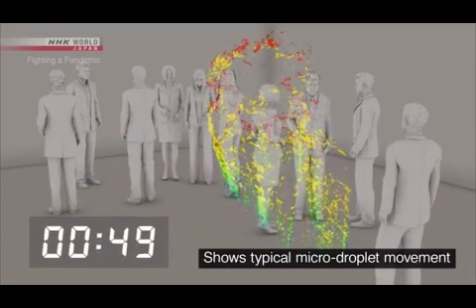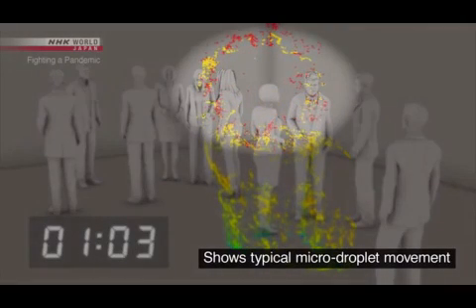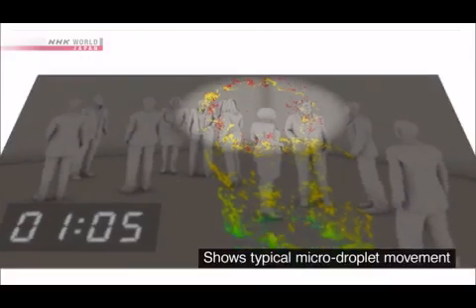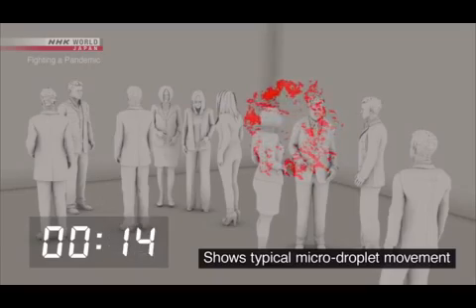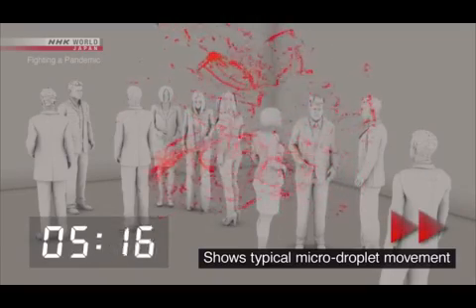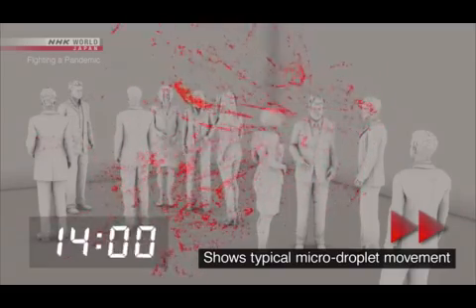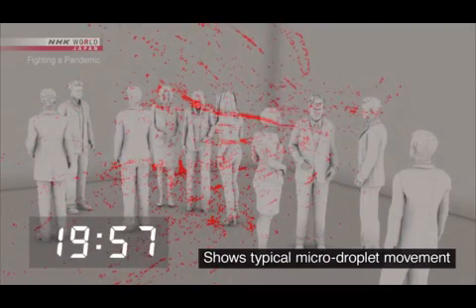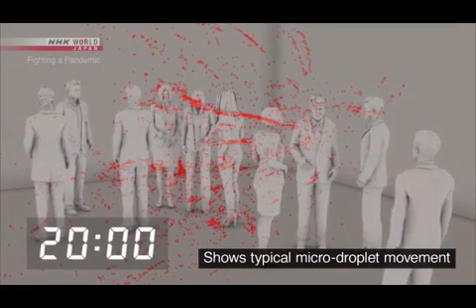Large droplets are shown in blue and green. Most of these fall to the ground within one minute. But the micro droplets, shown in red, continue to drift. Ten minutes later, twenty minutes later — the micro droplets are still floating in place.